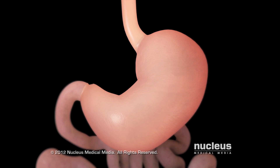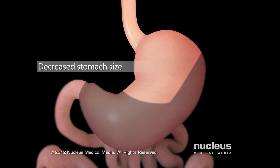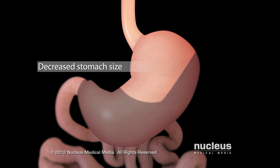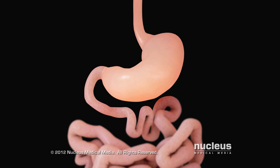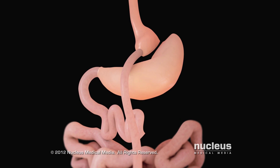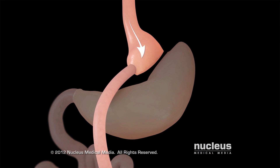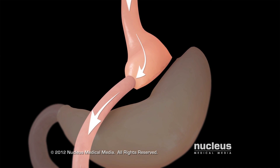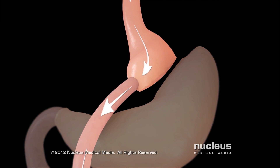Gastric bypass surgery helps you lose weight by bypassing your stomach and some of your small intestine to redirect the path of food through your digestive system. This stimulates various digestive hormones that attach themselves to receptors in your brain, resulting in decreasing your appetite and burning more calories.